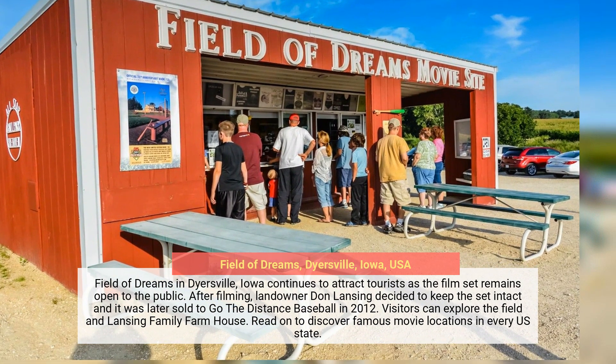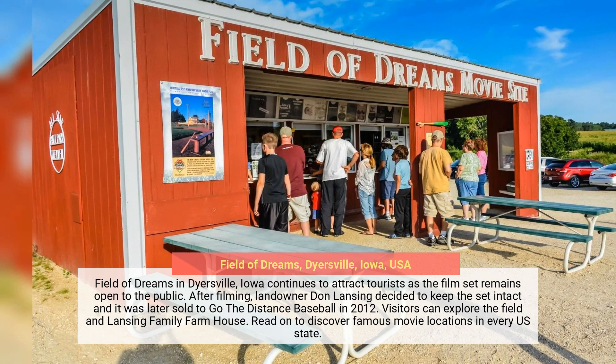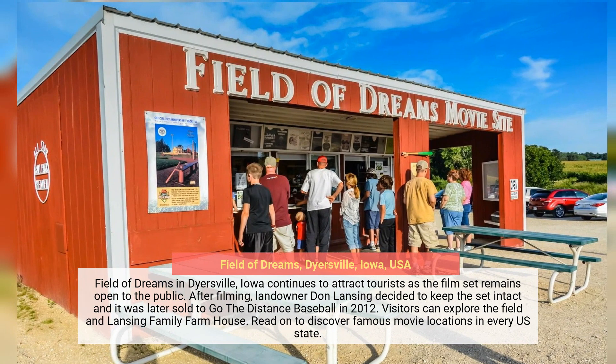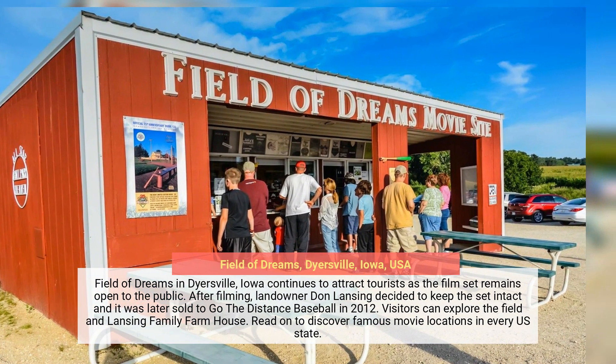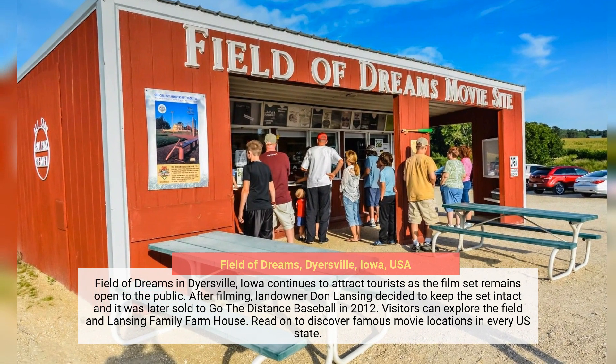Field of Dreams in Dyersville, Iowa continues to attract tourists as the film's set remains open to the public. After filming, landowner Don Lansing decided to keep the set intact, and it was later sold to Go the Distance Baseball in 2012. Visitors can explore the field and the Lansing Family Farmhouse.